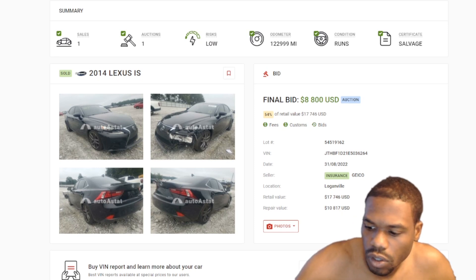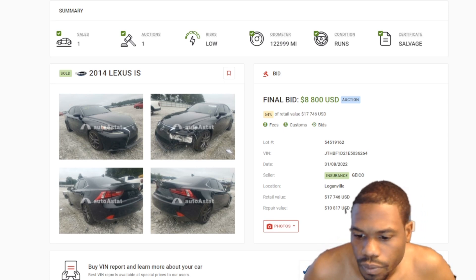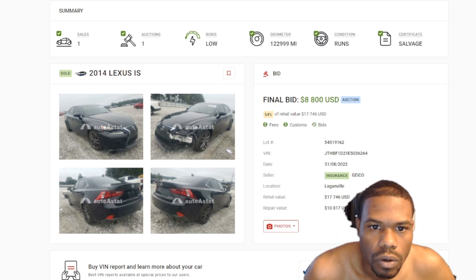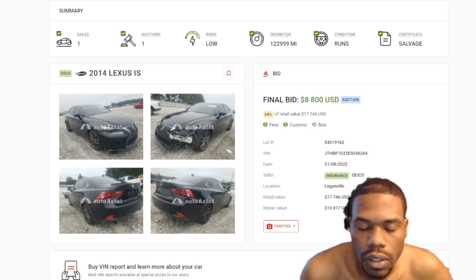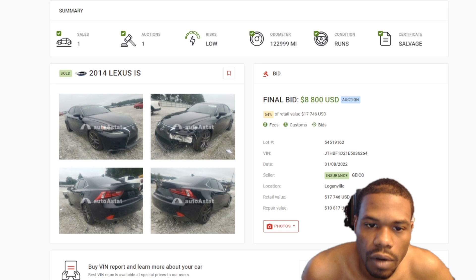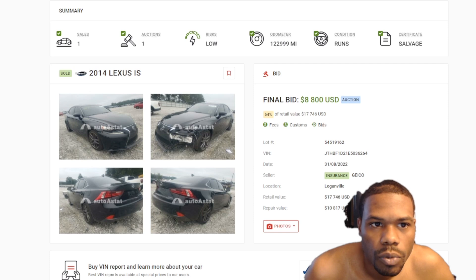Just wanted to go over that with you guys. I'm going to start going over the prices when they sell so we can all be on the same page. Again, if you want to use this website, the link is in the description below — you do have to pay a monthly subscription, but it comes in handy. Appreciate y'all for tuning in, it's your boy Ray Big Play.